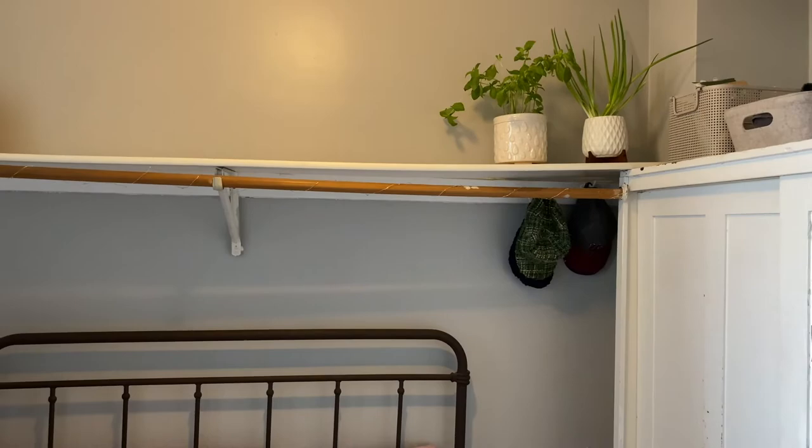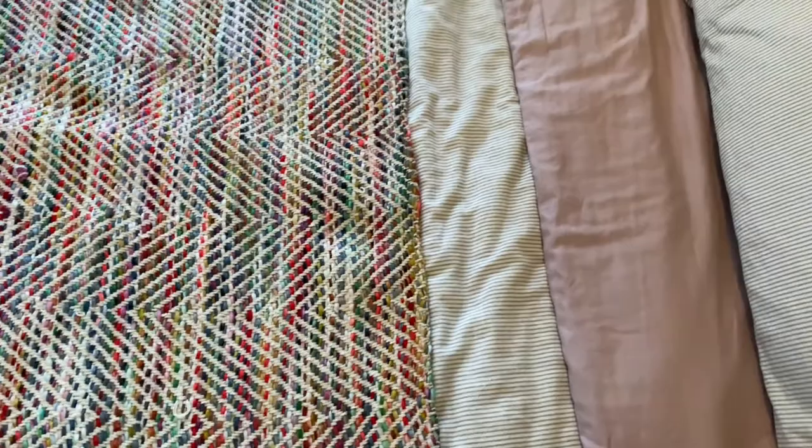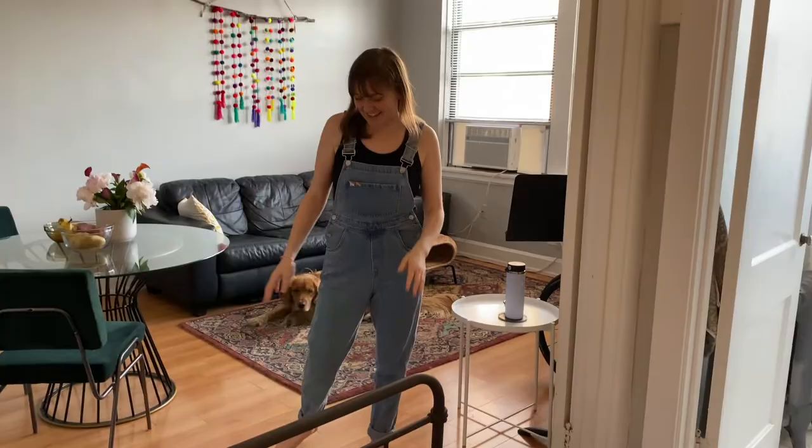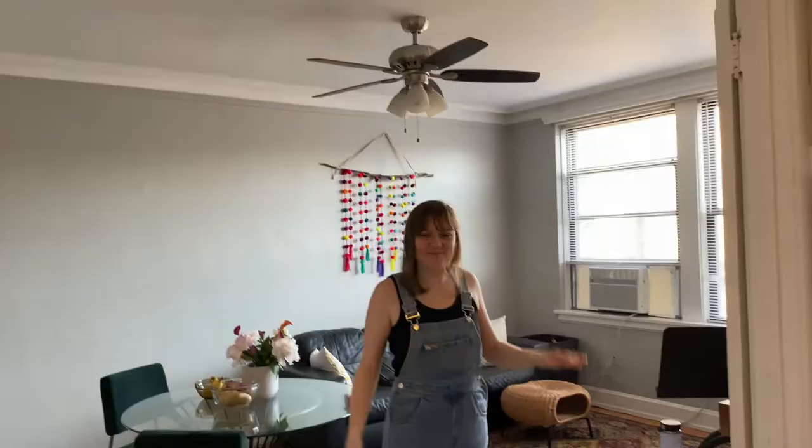I've got some nice colorful bedding — we love the rainbow. Real talk, this throw blanket I bought because Scout kept getting paw prints all over the gray and white stripes, so that's why we have that. But I think it's cute, I think it works. And then I've got this little secondhand rug, which I think helps separate the sleeping area from the living area.